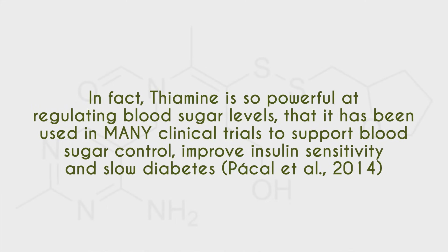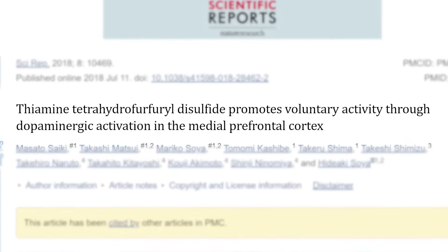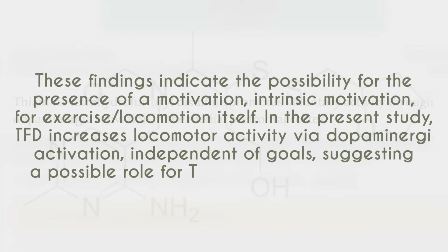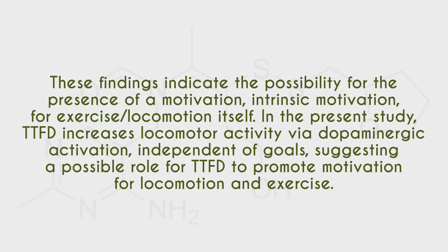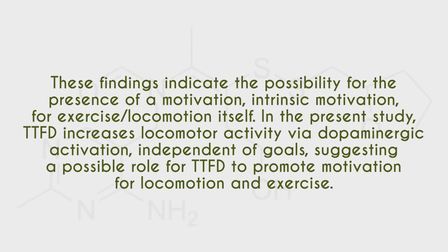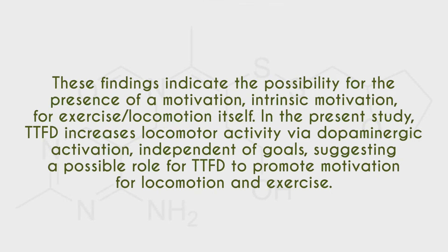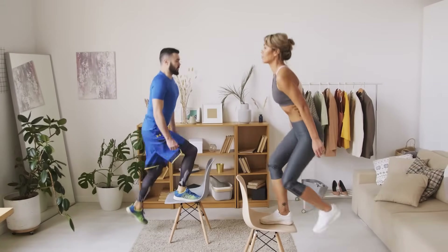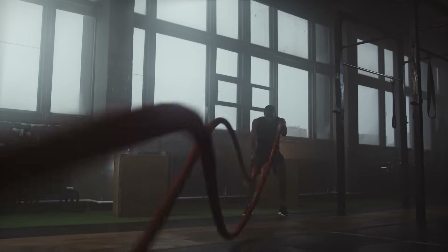The next point is how TTFD can boost dopamine, which is intrinsically connected with energy levels and motivation. A study titled 'TTFD promotes voluntary activity through dopaminergic activation in the medial prefrontal cortex' noted that TTFD increases locomotor activity via dopaminergic activation independent of goals, suggesting a possible role for TTFD to promote motivation for locomotion and exercise. This translates to increased willingness to exercise, more motivation to train, and better exercise output.